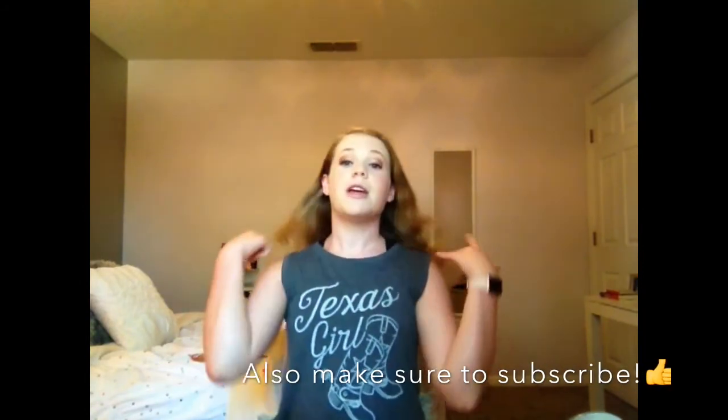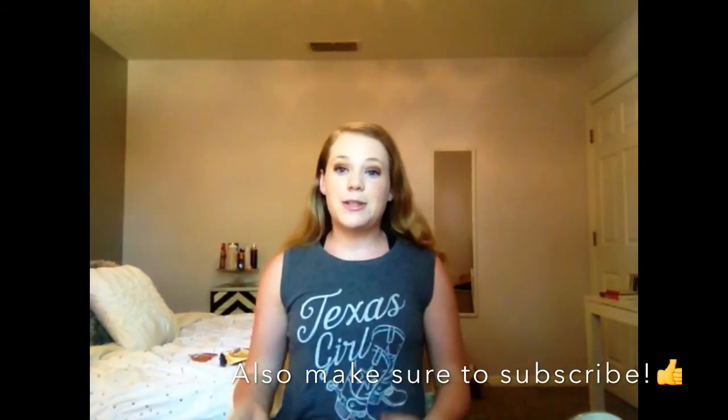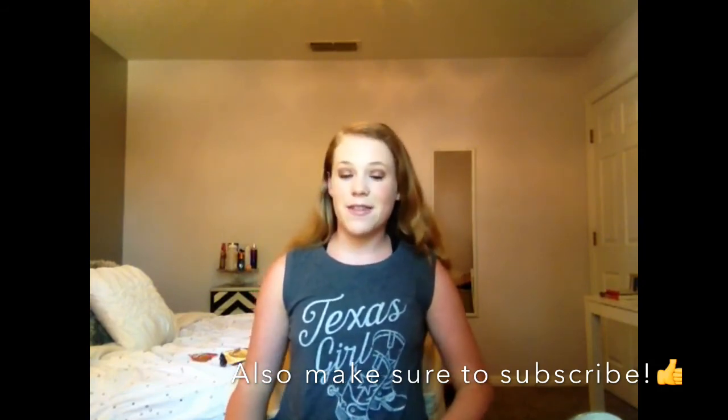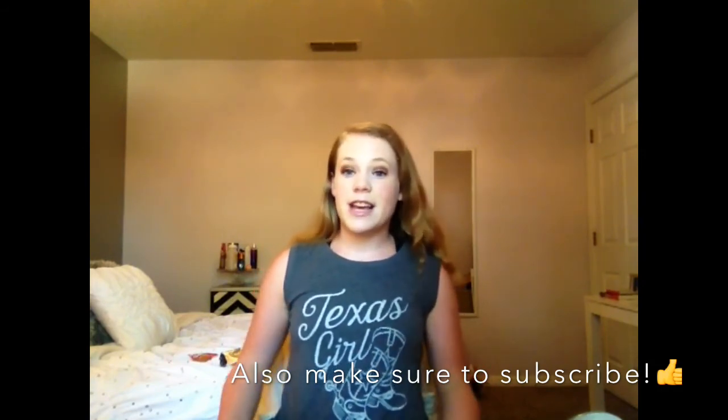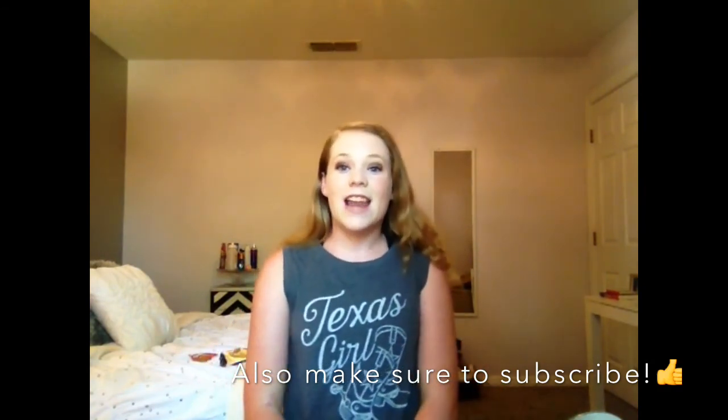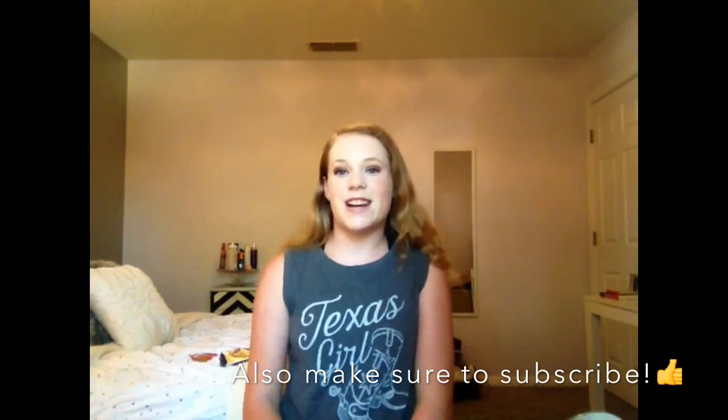I know this video is kind of short, but thank you guys so much for watching. I really hope you liked this video. I just wanted to show you what works for me when I'm low, and I know everyone's different, but these are just my favorite snacks, and if you guys want to take any of these into consideration, they're great. I'll have all of them linked down below. Anyways, thanks for watching, guys. I'll see you all next time. Bye!